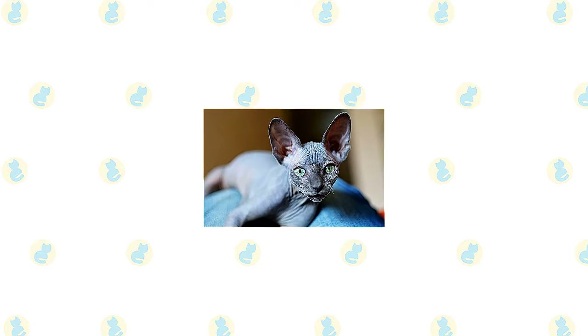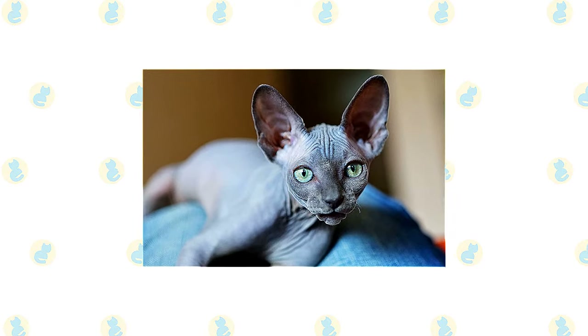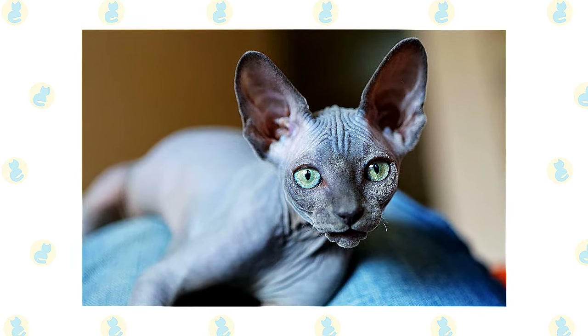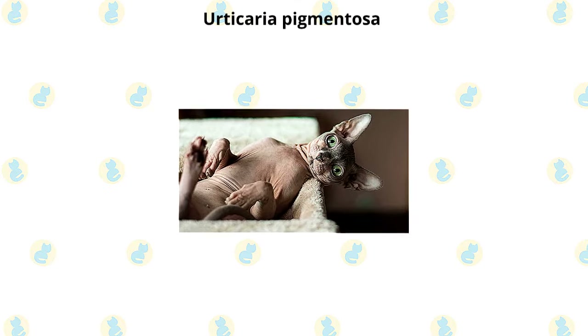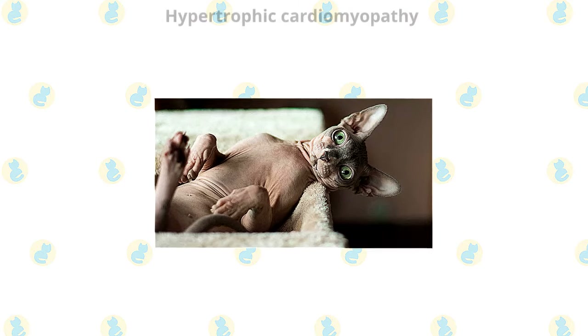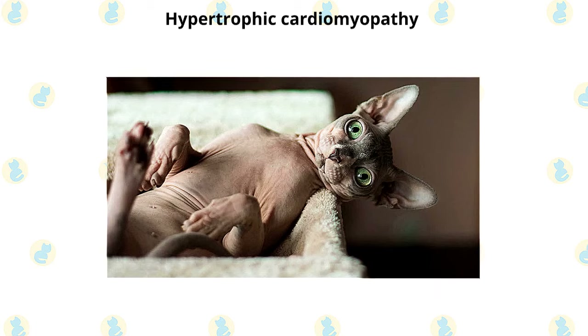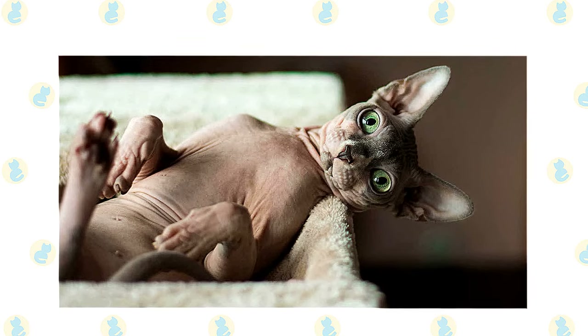Both pedigreed cats and mixed-breed cats have varying incidences of health problems that may be genetic in nature. Sphinx and Maine Coons are generally healthy, although the following diseases have been seen in Sphinx: Urticaria pigmentosa, a skin disease that causes crusty sores on the body; and hypertrophic cardiomyopathy, a form of heart disease that is inherited in some cat breeds such as the Maine Coon — heritability has not been proven in the Sphinx.